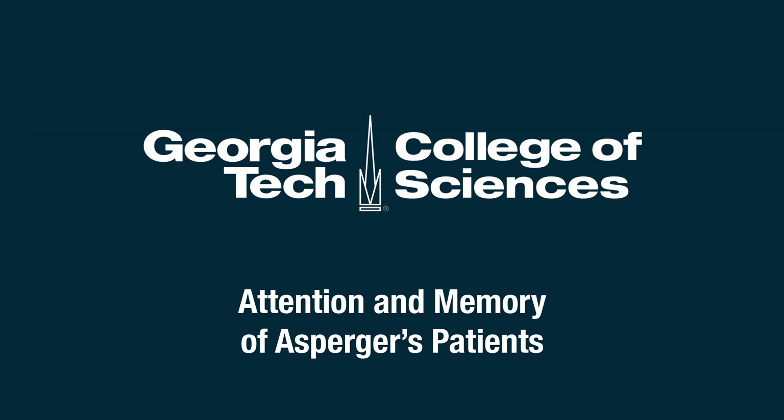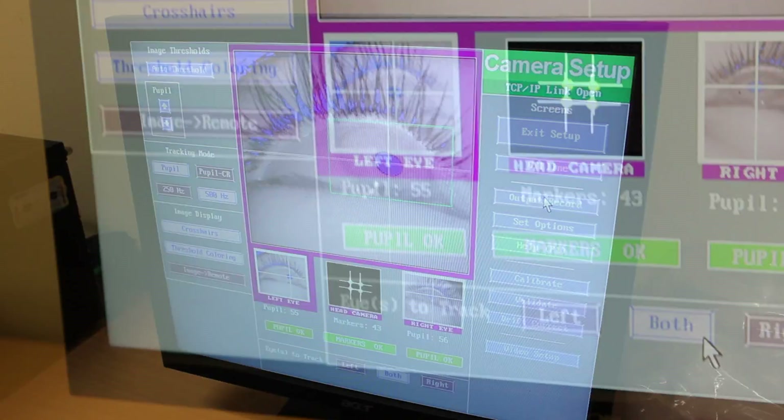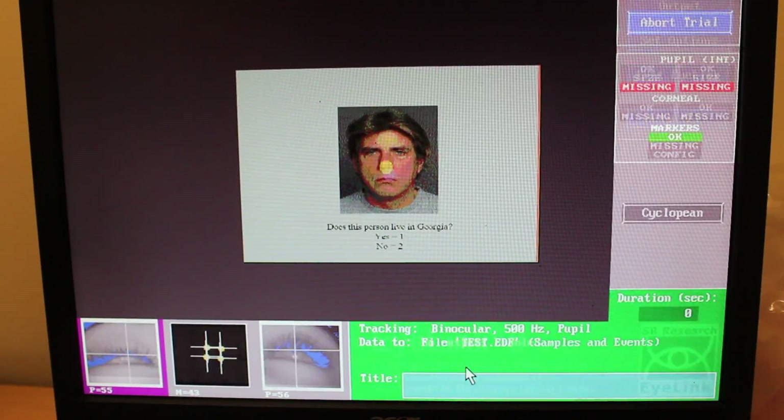My study looks at the effect of attention on memory for emotional stimuli in Asperger's patients. We're using eye tracking in a source memory task for facial stimuli, which are generally considered the most emotional stimuli.